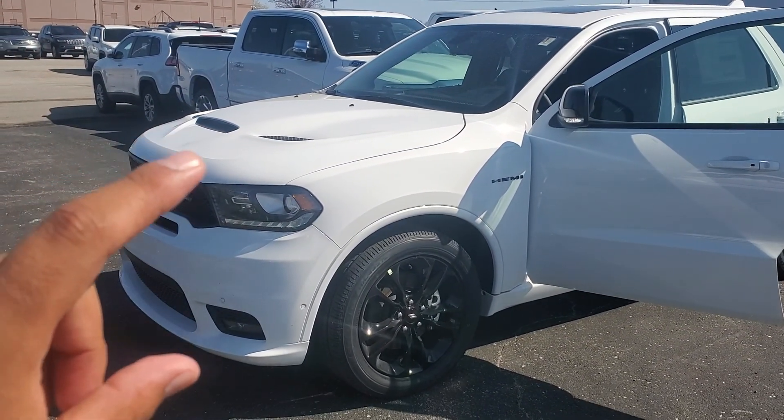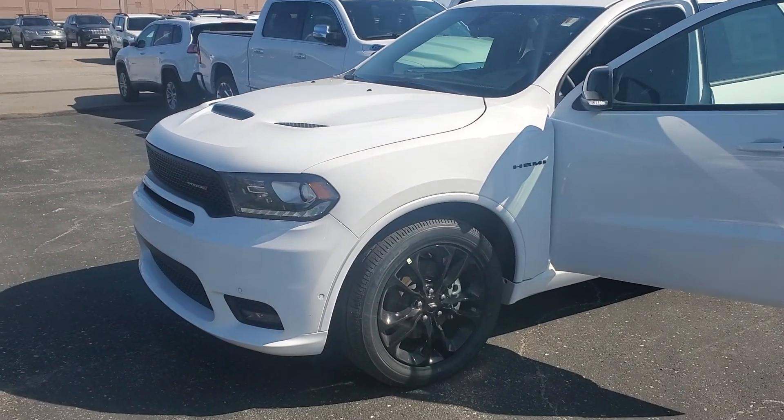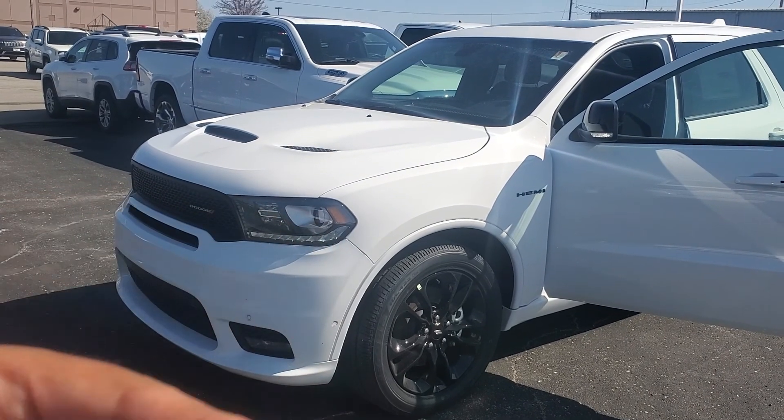I do want to let you know that it does qualify for 0% financing up to 84 months. The vehicle is here at the lot, so whenever you come in — since we're working on appointment only — you can see what it's like.